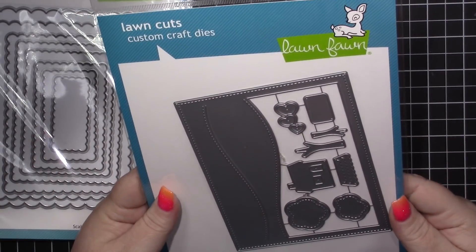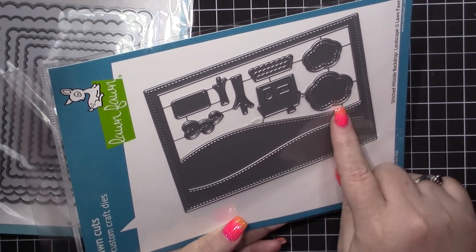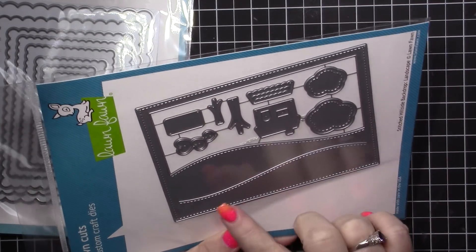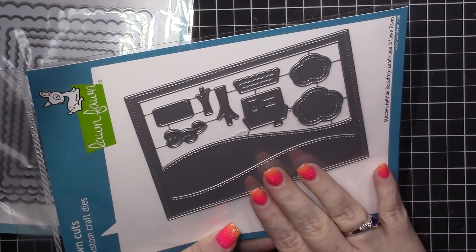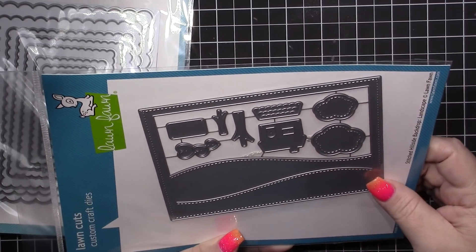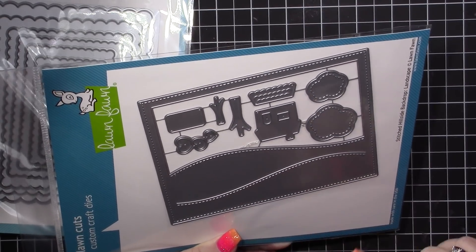Next, I picked up this stitched hillside backdrop. This cuts out two hills, and then it comes with a couple of clouds, a house, trees, and a couple of other things. I was absolutely most interested in this backdrop right here — I think it's so awesome. Hello Bluebird has one that has an ice center, like a skating pond, and I want to get that one too. Just something cool to use for various projects, and I'm really excited to use that die.